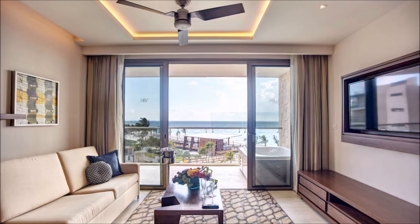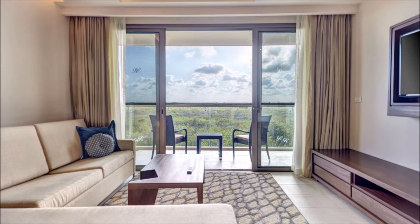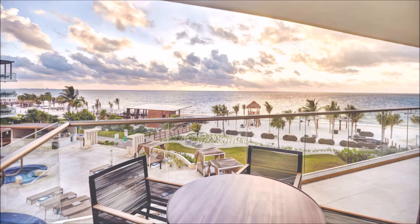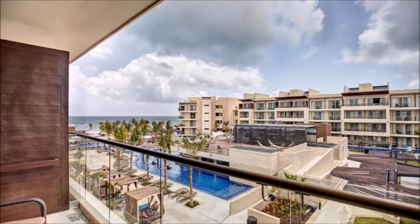Personalized services enhance your stay. Every room a sanctuary of style and comfort. Exquisite decor sets the mood. Unmatched elegance in every corner. Unwind in sumptuous surroundings. Escape to refined luxury and tranquility. Exquisite craftsmanship in every detail. Retreat to a haven of comfort and style.